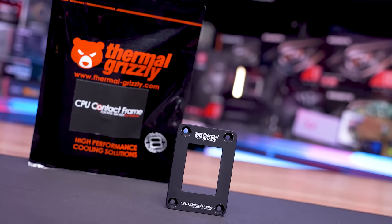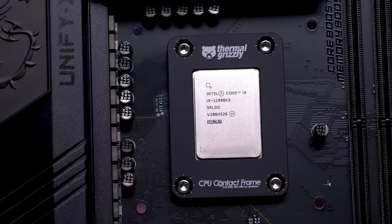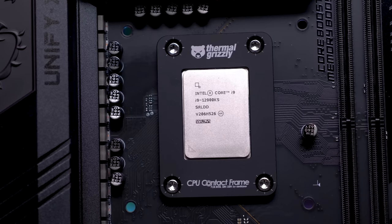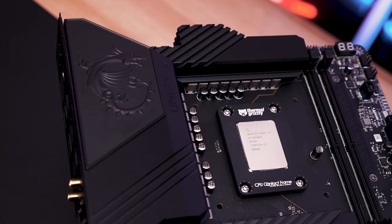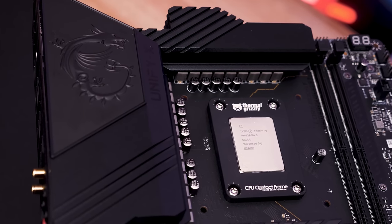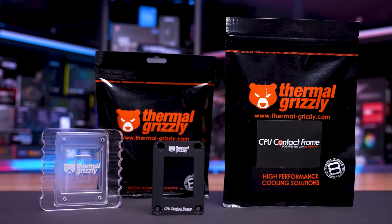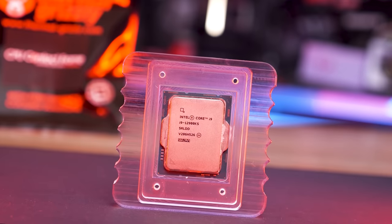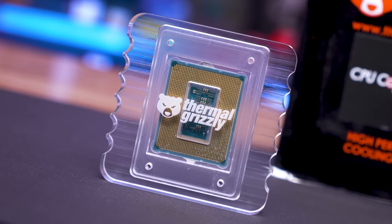Today's sponsor spot is brought to you by Thermal Grizzly and their new 12th gen CPU contact frame by Delidded. The integrated loading mechanism (ILM) of the LGA 1700 socket bends 12th gen CPUs, leading to an uneven contact surface that reduces cooling performance. The contact frame replaces the ILM, allowing for a much more even contact with the CPU's IHS and the base of your cooler, reducing operating temperatures. Installation is quick and easy, and thanks to anodized aluminium, the contact frame is non-conductive.